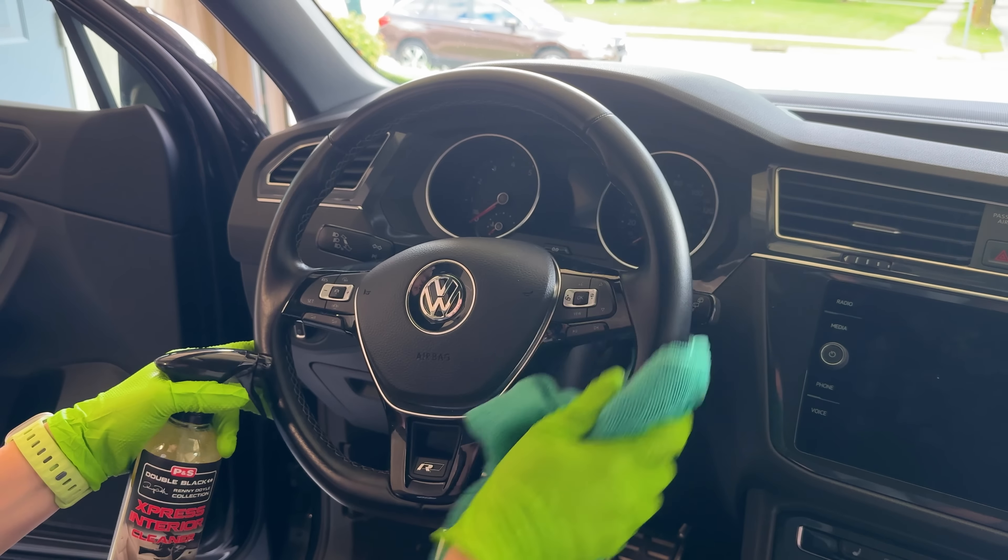The next thing on the checklist is to clean the floor mats. Usually I just like to grab them, bring them outside, and give them a good shake. Now, because we're doing this on a weekly basis, usually they're not super dirty, so that shake outside is enough. However, I do live in Wisconsin, and the winters can be pretty rough and salty and nasty on our mats, so usually in those times I will spot clean them as needed.